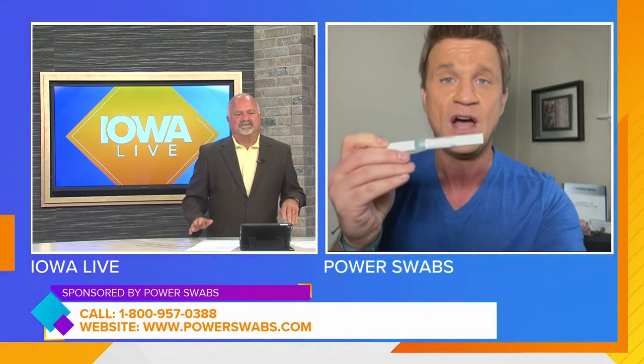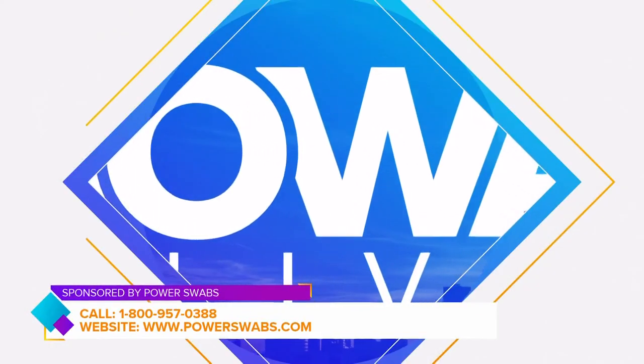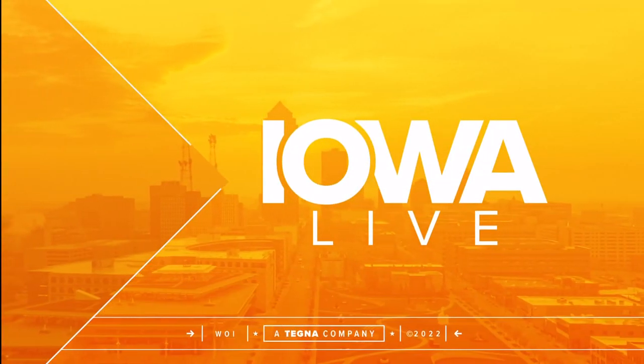Get us through the football season! Now, where has this stuff been all along? Let's give everybody the number so they can order this at a discount. The number is 1-800-957-0388. Give them a call — up to 40% off, free shipping, and a free quick stick. This is the free quick stick — it's valued at $20, and today it's free. After the seven-day treatment, results last up to six months. This is Iowa Live. See you tomorrow.